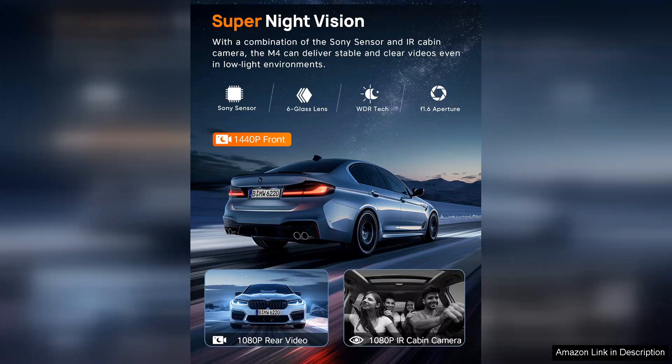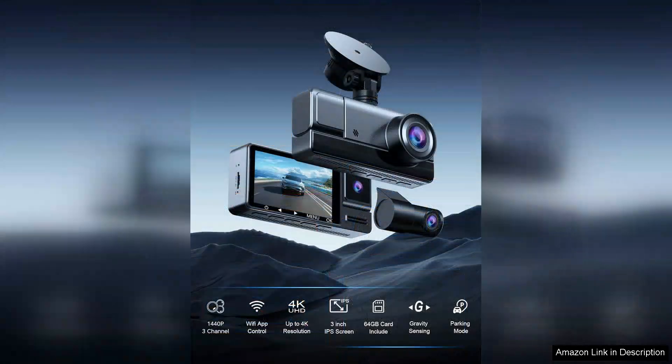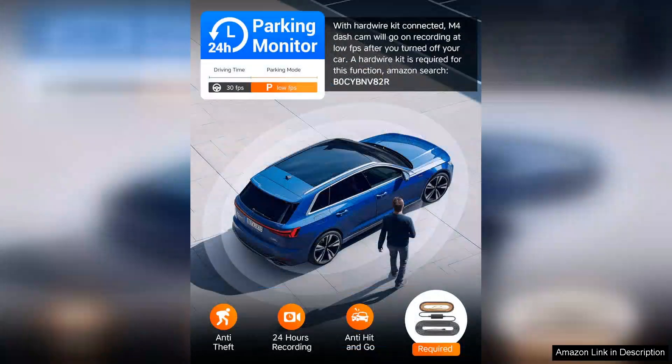The night vision capabilities are commendable. The camera performs well even in low-light conditions, ensuring that you have a reliable record of events day or night. Additionally, the built-in G-Sensor automatically saves footage during sudden stops or collisions, providing peace of mind in the event of an accident.